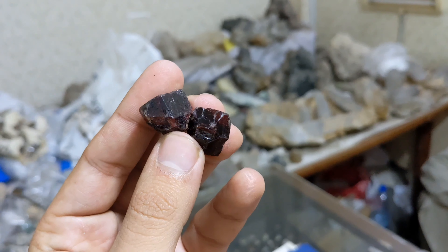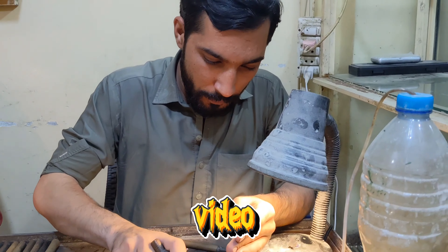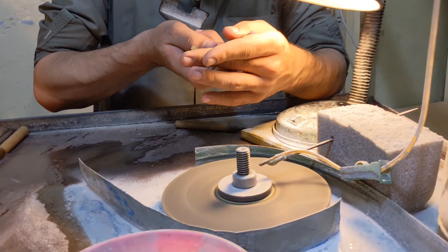The raw beauty of these garnet stones is transformed under the skilled hands of our hard-working craftsmen. From the raw, uncut gems to the meticulous cutting process, every step is a labor of love and dedication. Witnessing the transformation is truly a sight to behold.